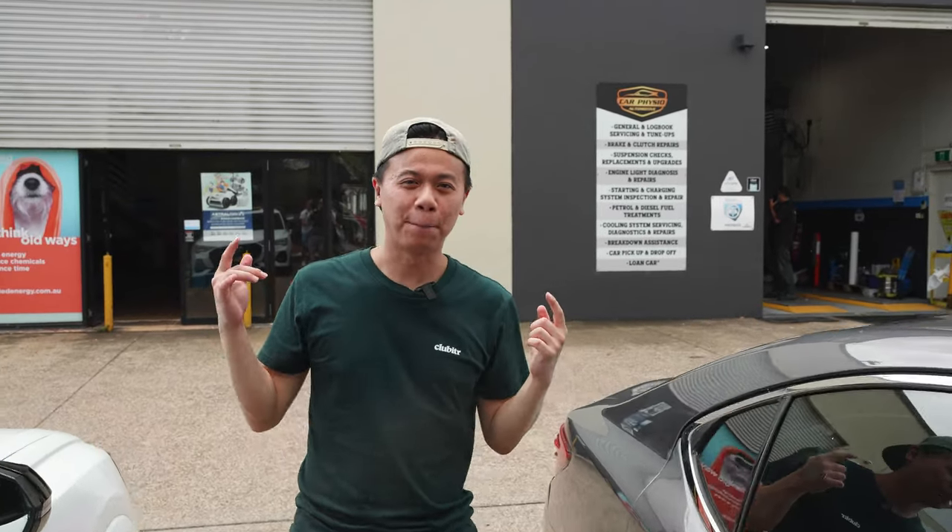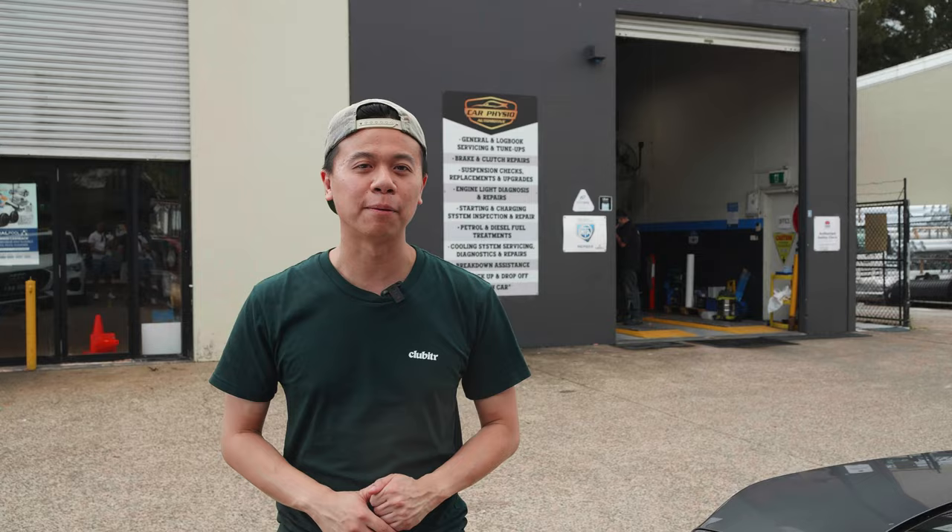Hey guys, welcome to another Benzin vlog. As you guys may know, we're coming to the cafe — where's the red carry? So we had a few problems with it, it just didn't feel right. The car physio Navid at the Car Physio had a look at it at the shop one day and said it would be so nice to work on. These guys have been amazing and offered their help to work on the car and bring it back to its glorious life.